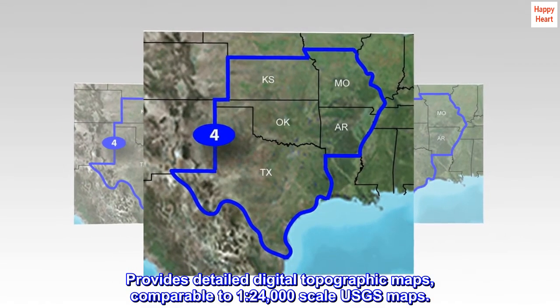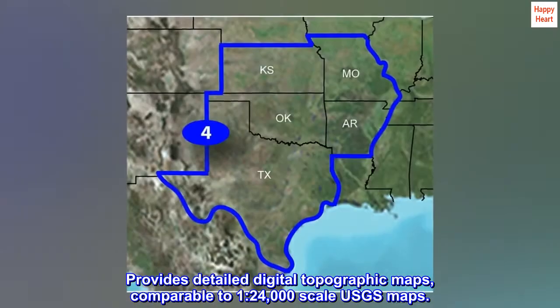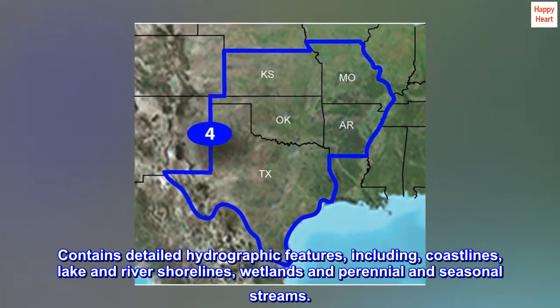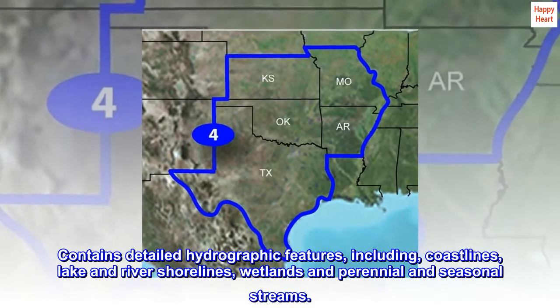Provides detailed digital topographic maps, comparable to 1:24,000 scale USGS maps. Contains detailed hydrographic features, including coastlines, lake and river shorelines, wetlands, and perennial and seasonal streams.